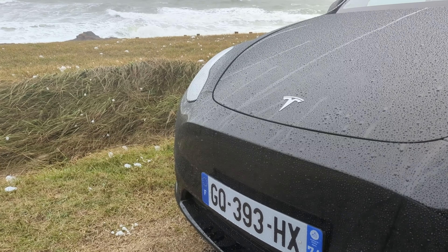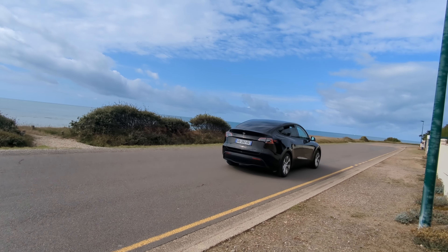So, is the Tesla Model Y the game-changer in electric vehicles? It depends on individual preferences and needs. For those who value cutting-edge technology, effortless charging, and high performance, the Model Y could be a great fit. However, those who prefer a more comfortable ride or lower price points might find other EVs more suitable. Hope you found this video informative and useful. Don't forget to subscribe and hit that thumbs up. See you soon.